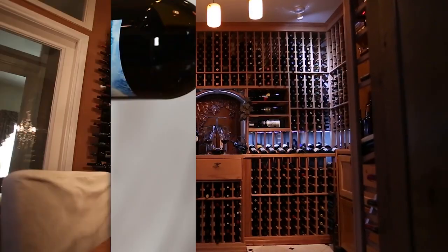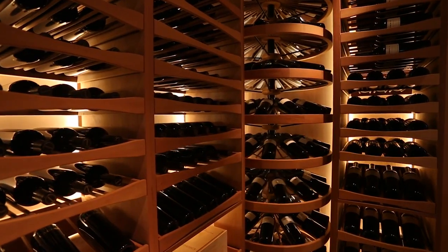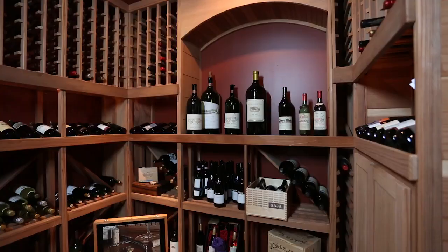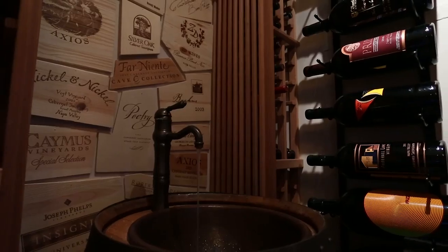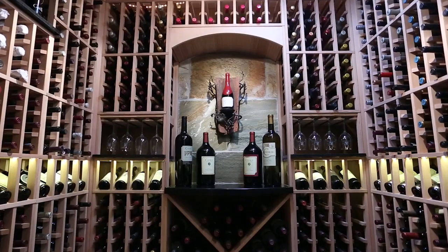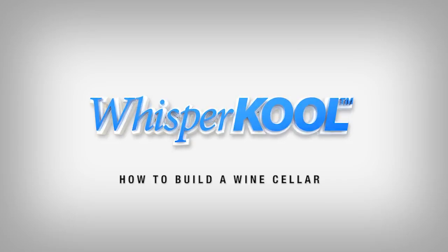Thinking about building a wine cellar but don't know where to begin? There are many different design possibilities that exist to capture your style and taste. Let us guide you through the different fundamentals and important construction considerations needed to build an efficient and practical cellar for storing your wine. Welcome to How to Build a Wine Cellar. Let's get started!